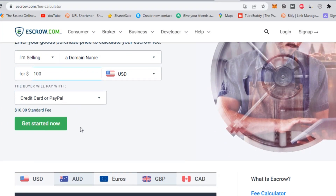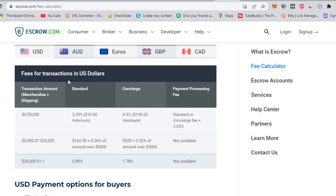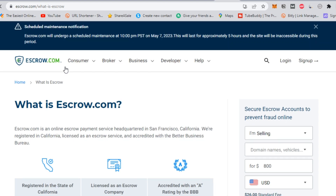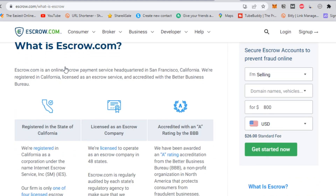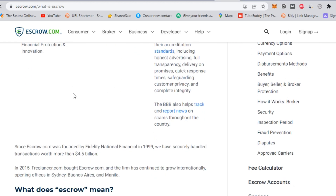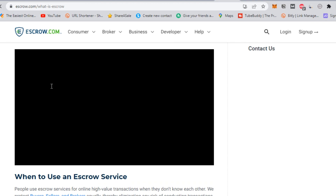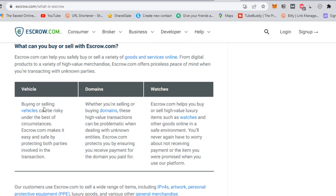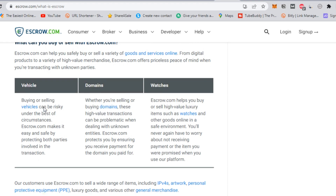It's important to note that escrow.com does charge a fee for their services, which varies depending on the value of the transaction. However, this fee is generally split between the buyer and seller. Using escrow.com is a secure and reliable way to buy or sell a website. I will leave links below in the description to sign up on Flippa and escrow. Be sure to visit their website and explore their services. Thanks for watching, and we'll see you in the next video.